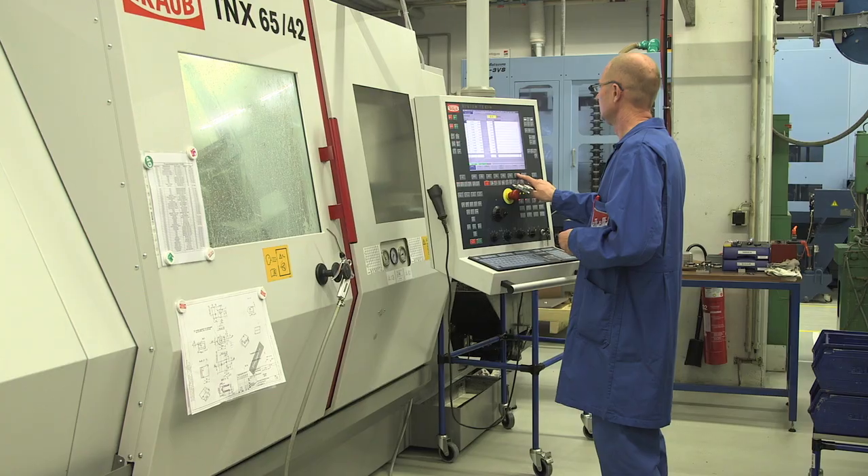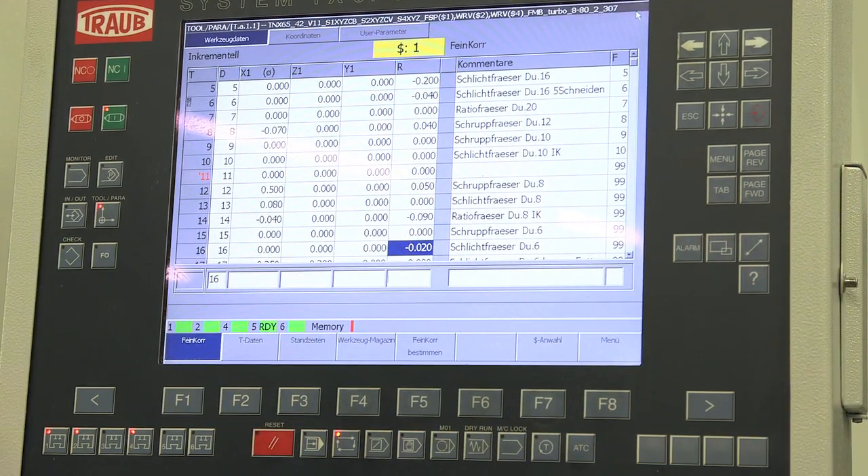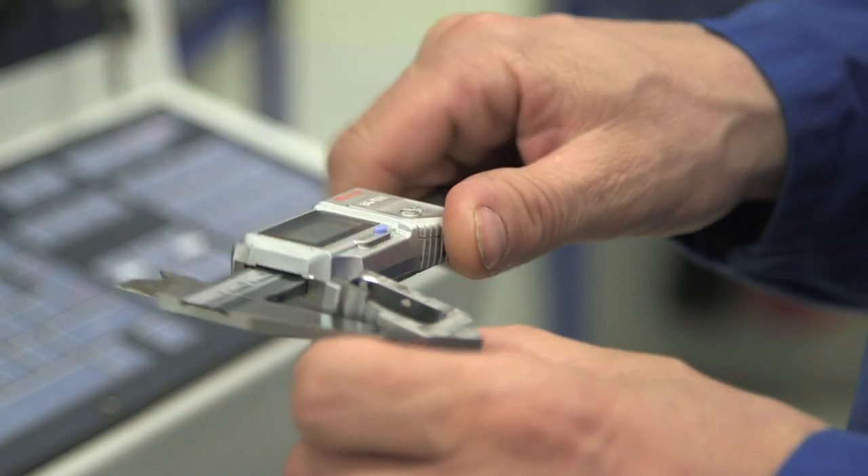Our vision is that we want to deliver all our parts with 100% autofill rate in 48 hours. Today we achieve the level of 99.5% and we are able to deliver every part in two and a half days.